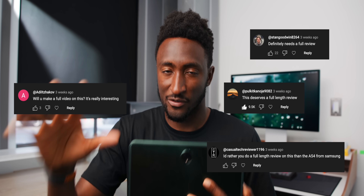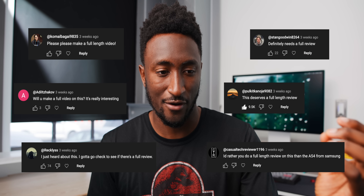OnePlus made a tablet and I made a quick short explaining it, and immediately there were a bunch of comments like, 'oh please, this is worth a full video, please make a full video on this, please elaborate on this.' So now that's what I'm doing.